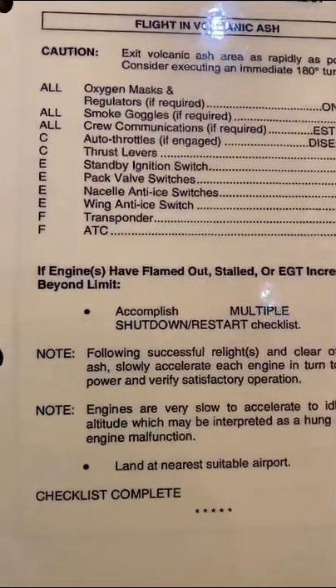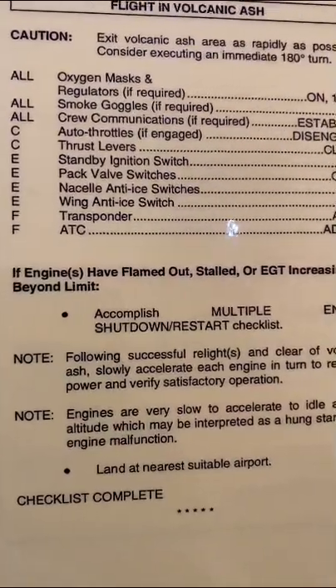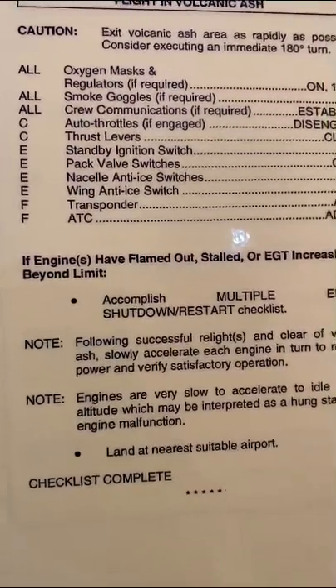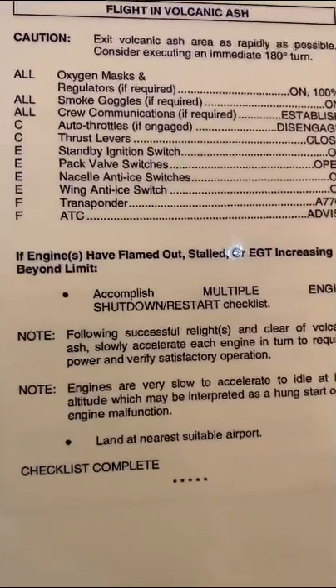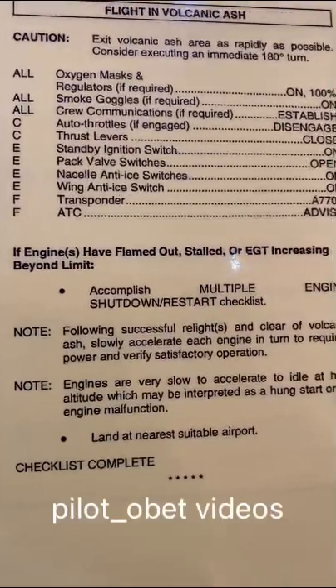The other interesting thing you'll notice on this checklist is that it says oxygen masks and regulators on 100%, and it says 'all' — doesn't say first officer or captain, it just says 'all,' which is very good. So if you've got people on the flight deck it applies to everybody, whether it's four crew, three crew, and so on.